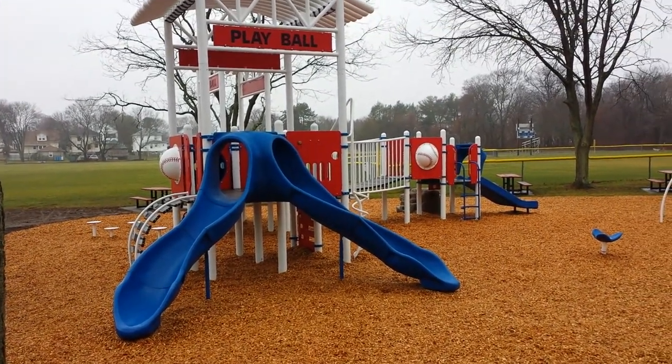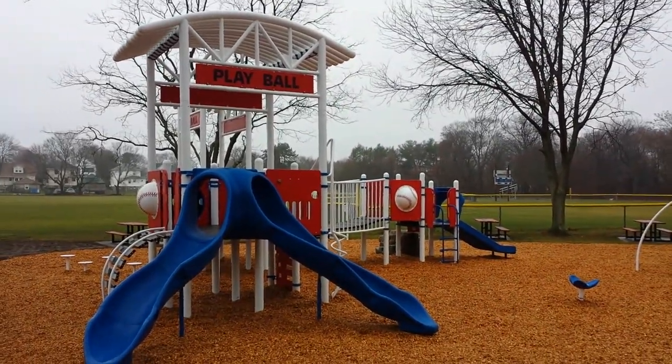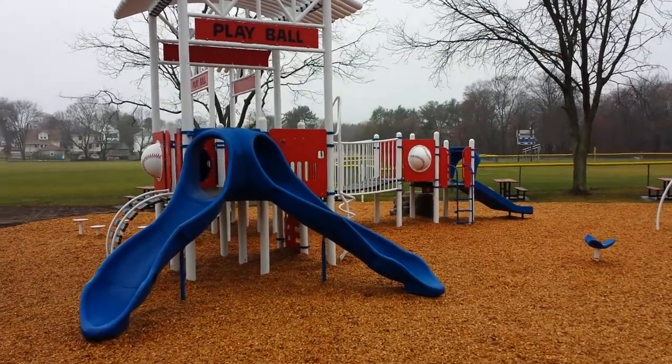This is the new tot lot. It's raining today, but the opening was just officially made. We'll give you a brief tour.